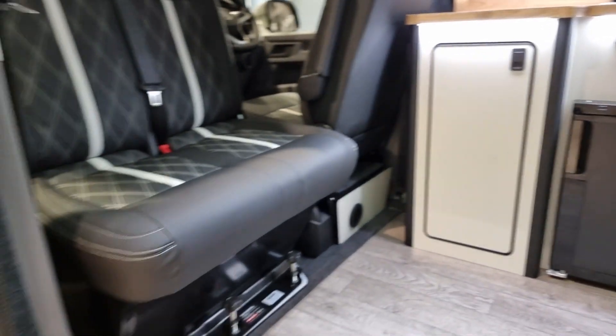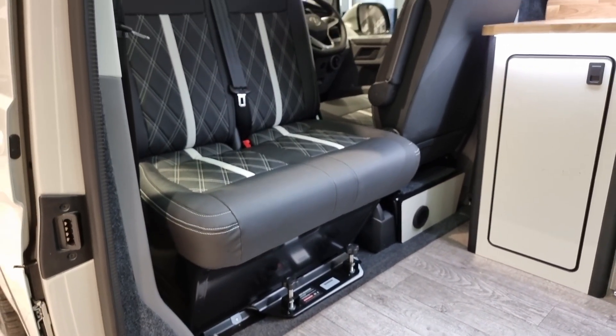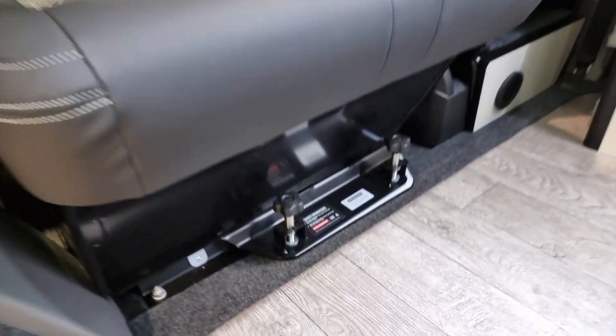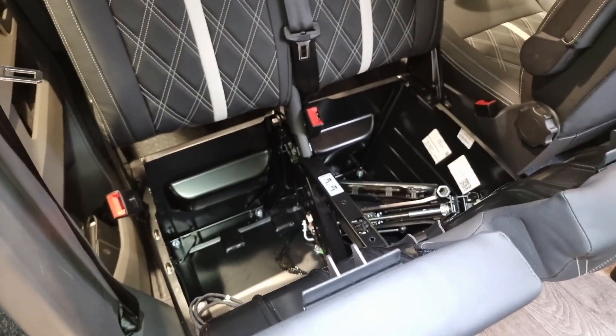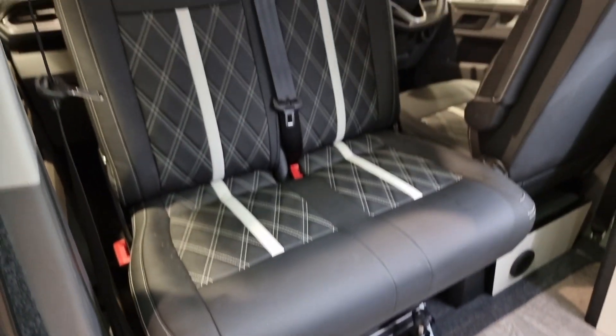There's a double swivel seat in the front, because people who want a long wheelbase generally want more seats and storage. It spins around with release bolts at the bottom, but more importantly it lifts up and tilts, revealing even more storage in the bottom section. You can keep all your items in there when spinning the seat round.